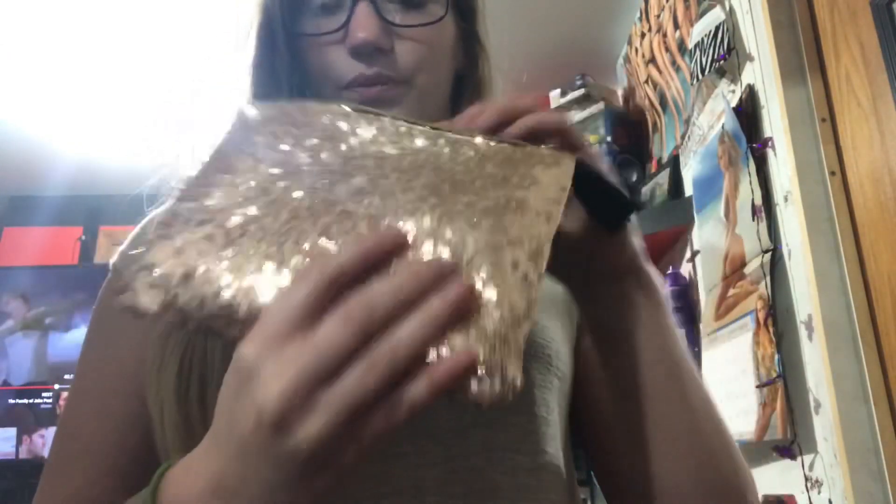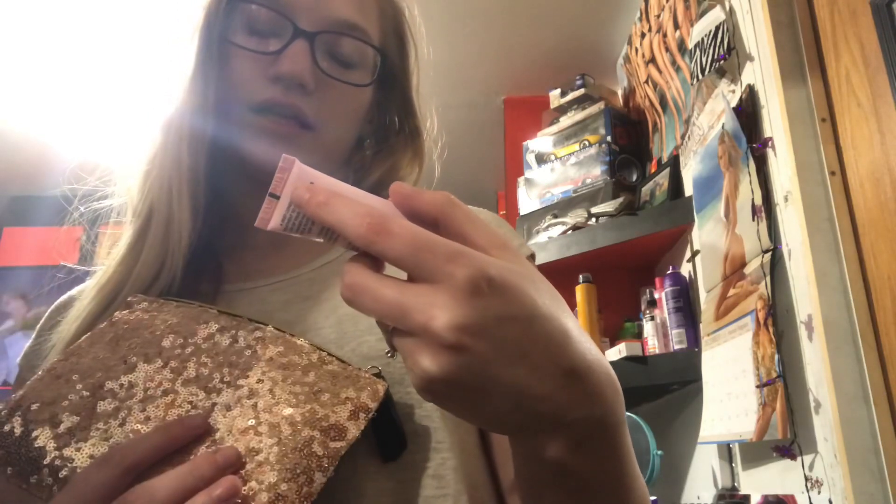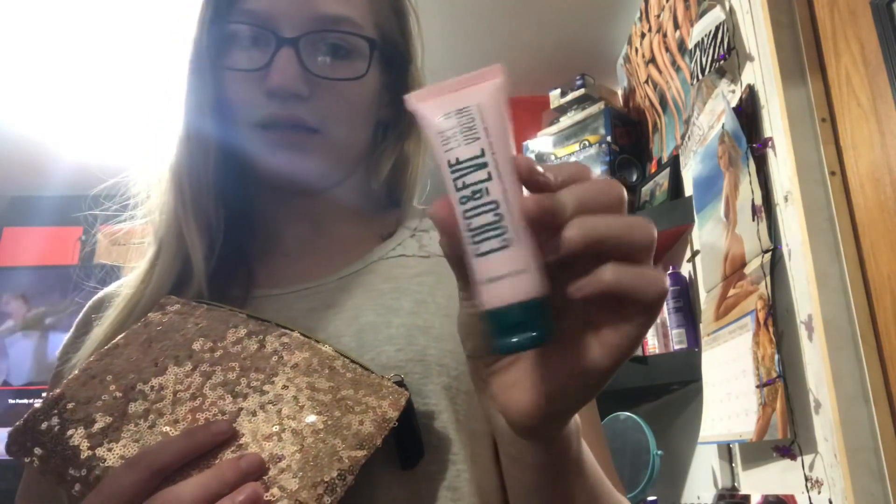So this is what the bag looks like — it's really cute. First, I got a Coco and Eve virgin super-ensuring coconut and fig hair mask.